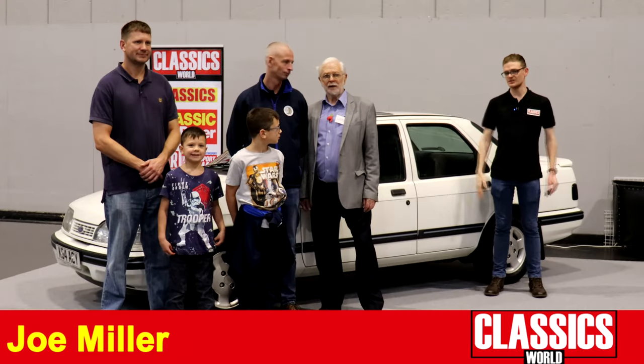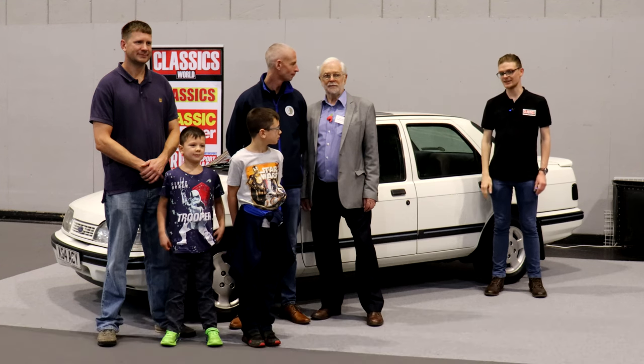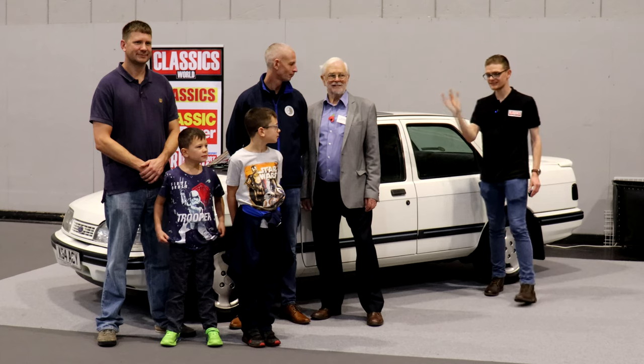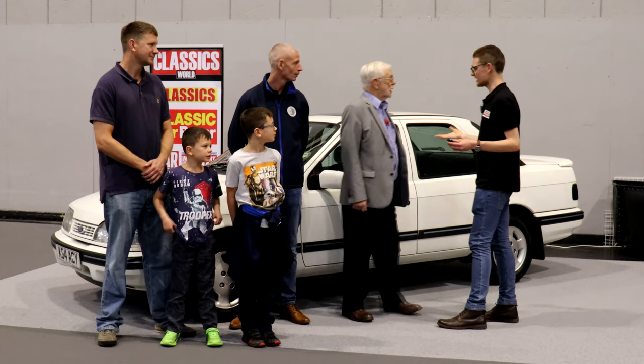Sadly, Geoff's had to go home now — baby duty calls — which means I've been left with the task of handing over our beautiful Sierra. And this would not be possible without the Classic Car Loan project. We've got Bob here from the project. So Bob, tell us a bit about the project. How did it come to exist?